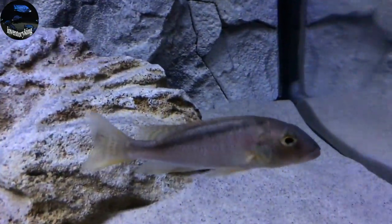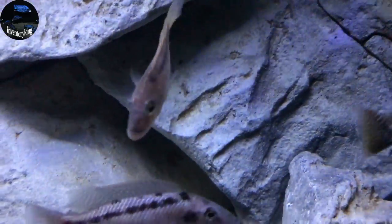Next up we got the Bucochromis Rhodesiae Yellow. Also looking good.